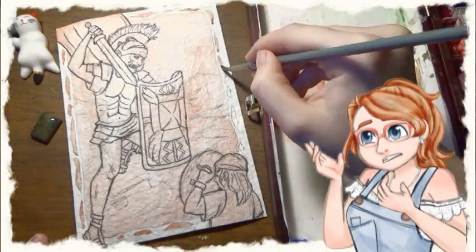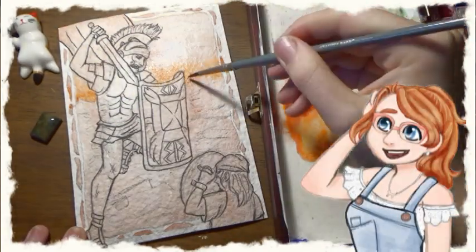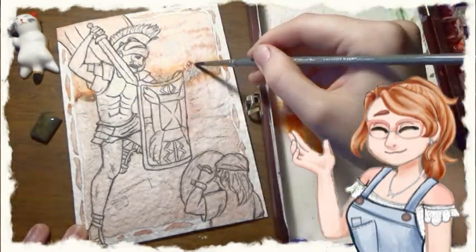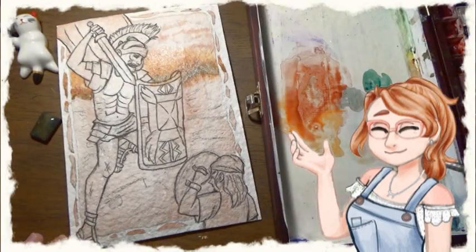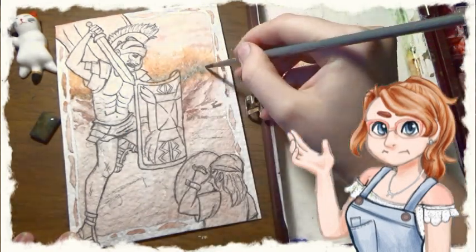Bloodstone isn't a very valuable stone, but that's what makes it all the more usable and interesting in terms of what people do with it. When silica-rich groundwater temperatures drop and some of it evaporates, it then goes up into the earth's fractures and forms into other rocks, creating bloodstone.